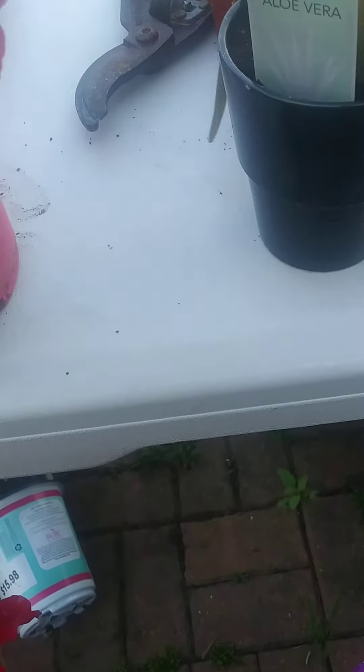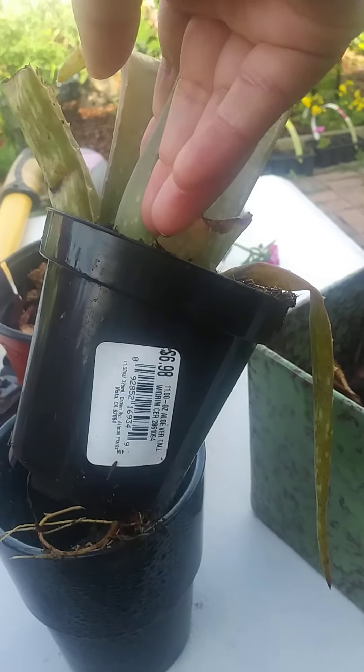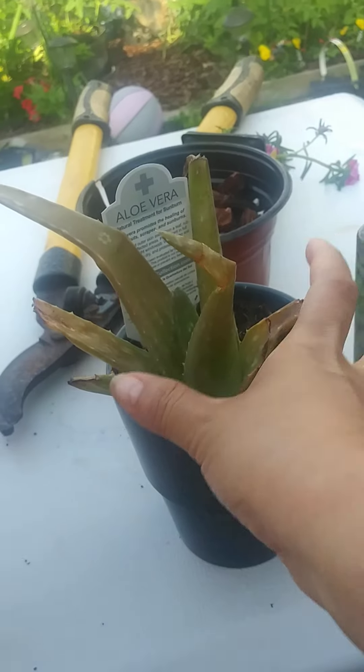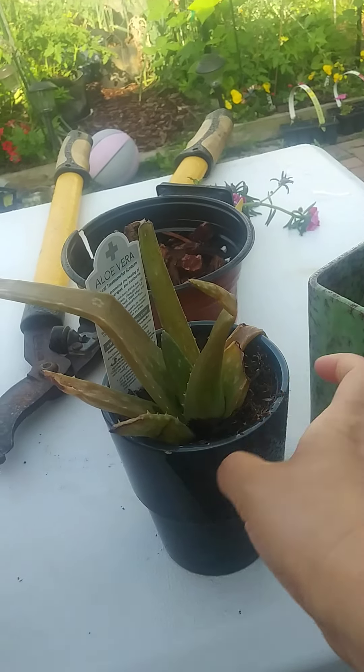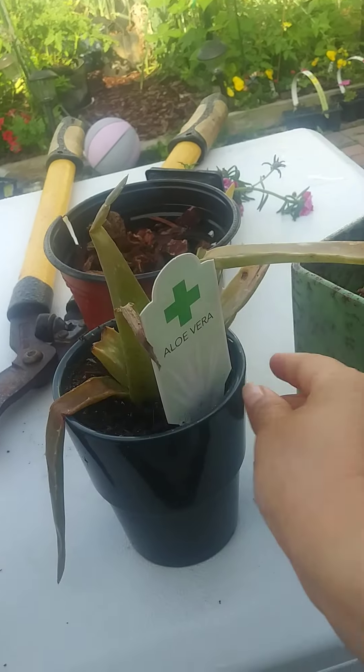This aloe was in the clearance section. It was $6.98 but it actually had a sticker for a dollar. Sometimes when they think a plant is about to die, they'll put them super cheap — so this was a dollar. And lavender!